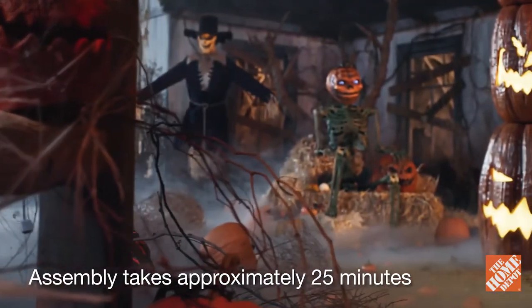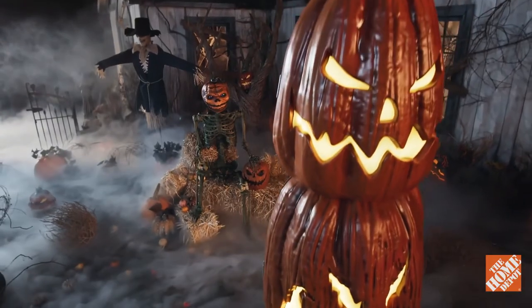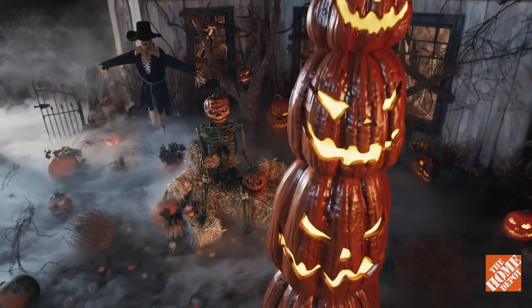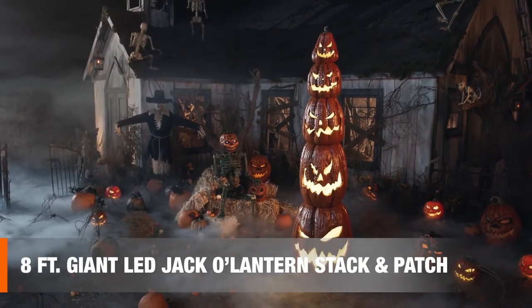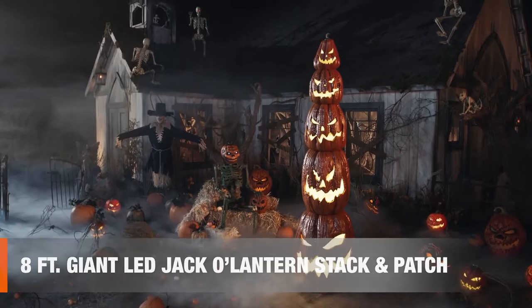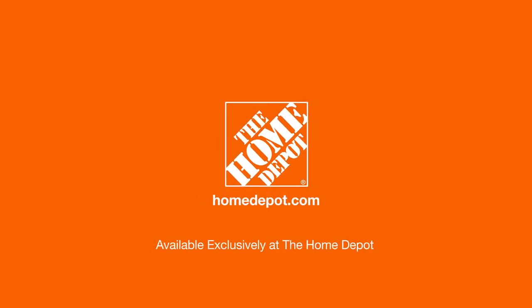The eight-foot-high, giant-sized LED jack-o'-lantern stack and patch makes decorating dead simple. After all, five heads are better than one. Happy Halloween, and thanks for shopping at the Home Depot.